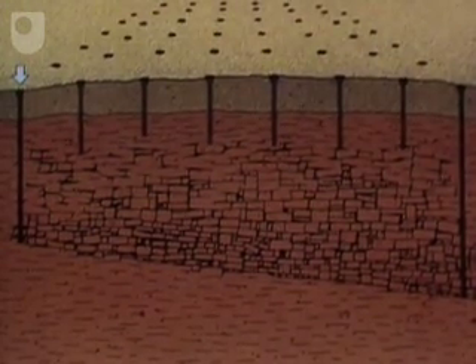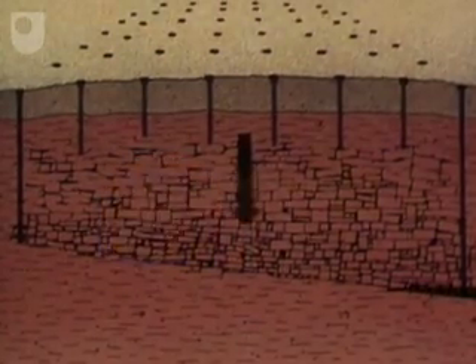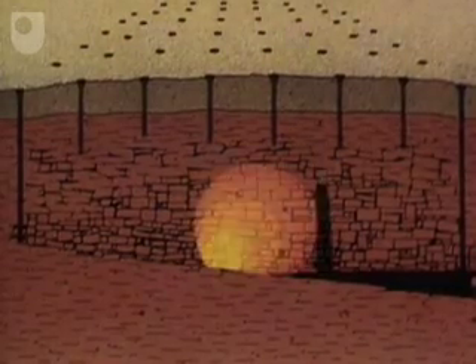Air is pumped in at the shallow end, and a fire front started. The fire moves through the shale, liberating oil in advance of its passage. This oil trickles down the sloping base of the retort, and collects and is then pumped to the surface.